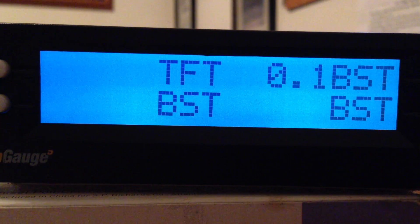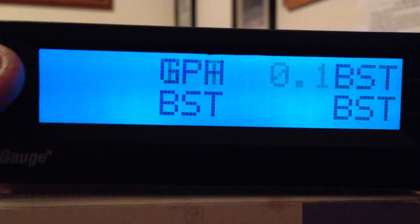TFT is transmission fluid temperature. Some trucks can read this, some cannot. It is a good thing to watch if you don't have a gauge. If there is a sensor on there and it connects to your engine ECM, the scan gauge can read it — but like I said, some trucks can't.